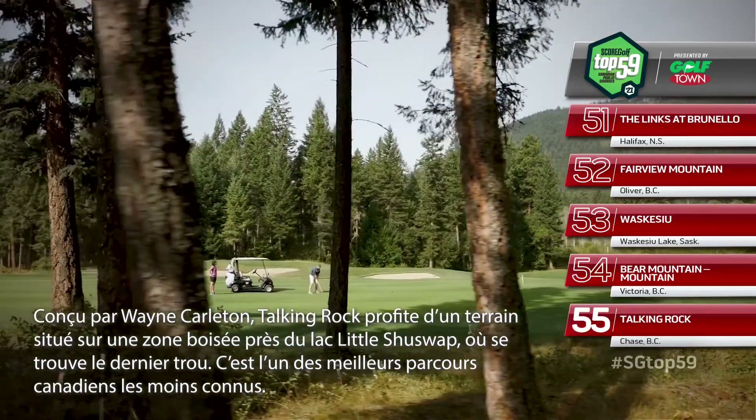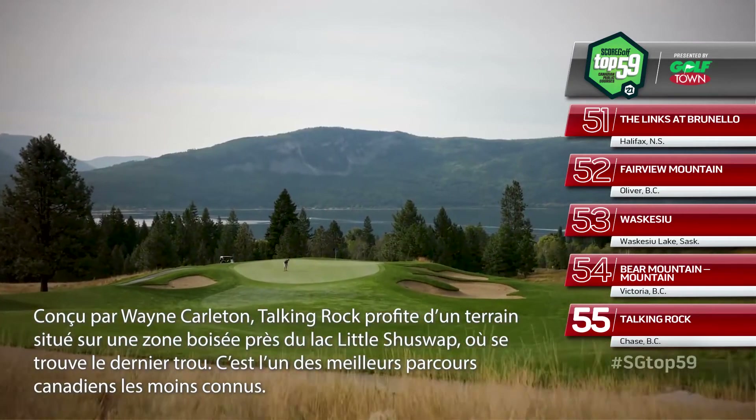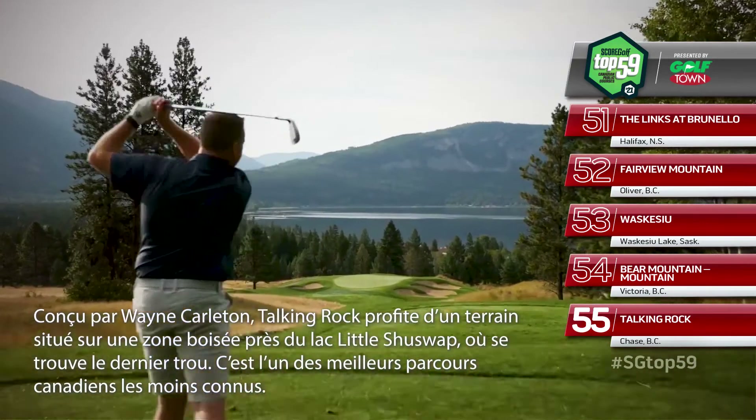Designed by Wayne Carlton, Talking Rock takes full advantage of a beautiful parcel of forested land adjacent to Little Shuswap Lake, on which the final hole resides.